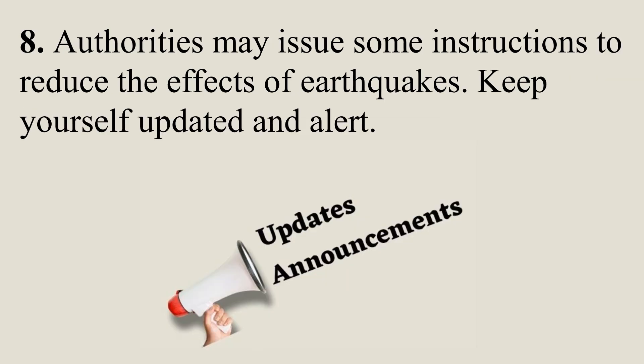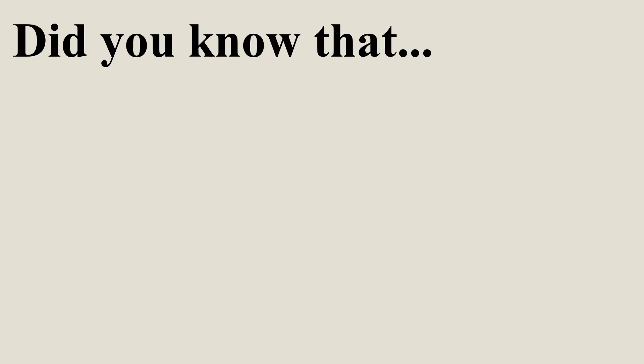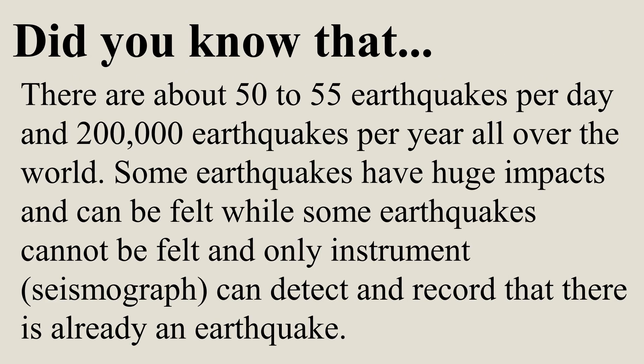Authorities may issue instructions to reduce the effects of earthquakes — keep yourself updated and alert. Did you know that there are about 50 to 55 earthquakes per day and 200,000 earthquakes per year all over the world? Some earthquakes have huge impacts and can be felt, while others cannot be felt and only an instrument called a seismograph can detect and record them.